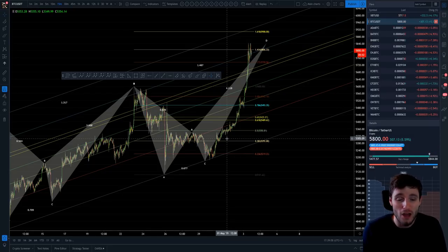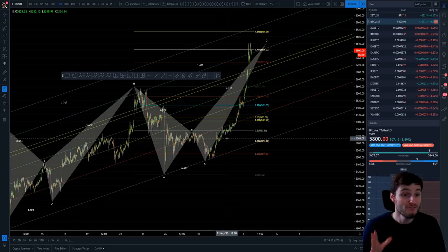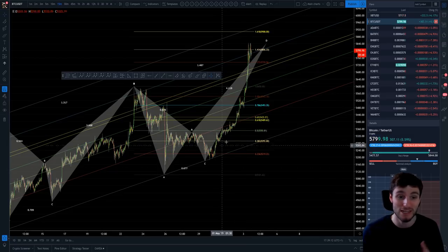If you have been finding this hard, you have been overcomplicating the chart. It has been very, very simple to be trading this, if I'm honest.